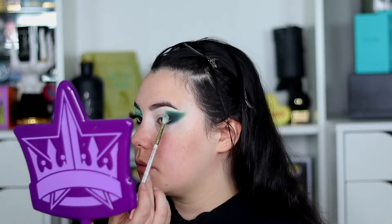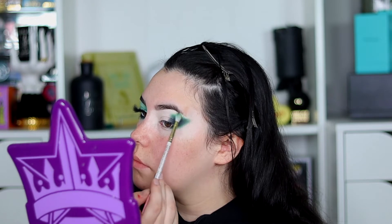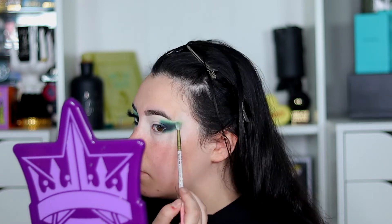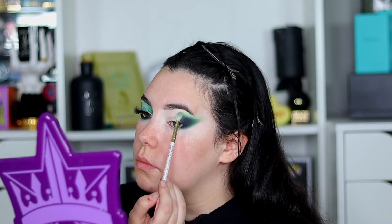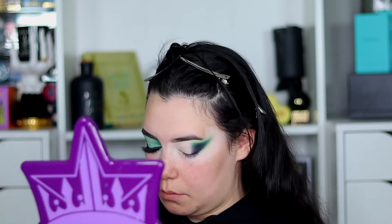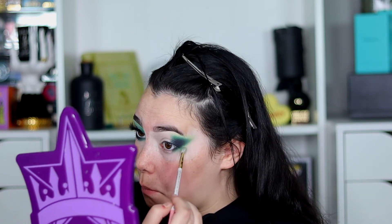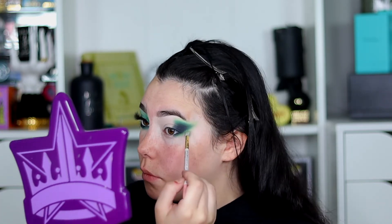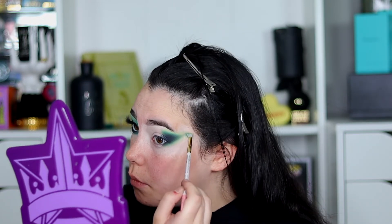Now for the lightest shade in the palette, I'm dipping into the shade Calamine. The names in this palette are so cool and interesting - they fit so perfectly. I'm taking Calamine and just going to start blending that into the darker shade. This shade is going to help give us that transition color. I'm taking a really big fluffy brush and just placing that over. Before I go into the front portion of my eye, I'm going to dip back into Calquistal again and just kind of build up that color a little bit.